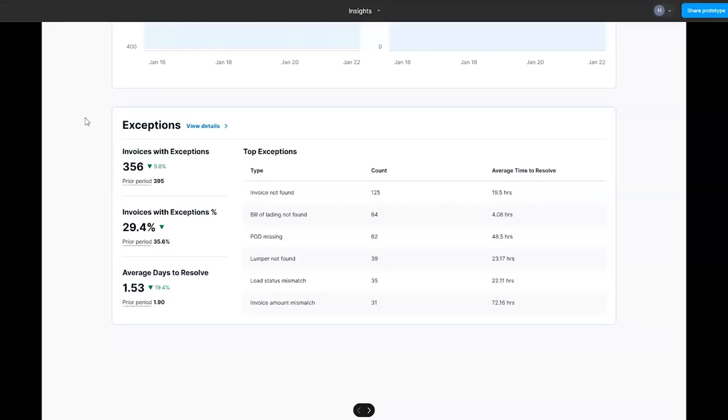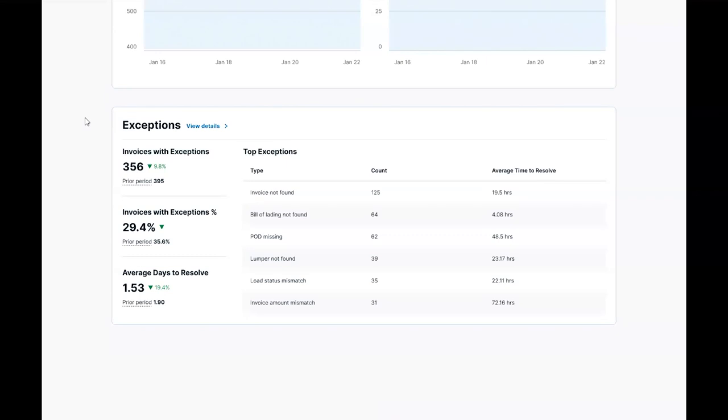We will continue to enhance the Triumph Pay payments network and Insights Dashboard to auto-process invoices to help you reduce DSO, provide a great carrier experience, and scale your business. We look forward to learning how you use the Insights Dashboard.